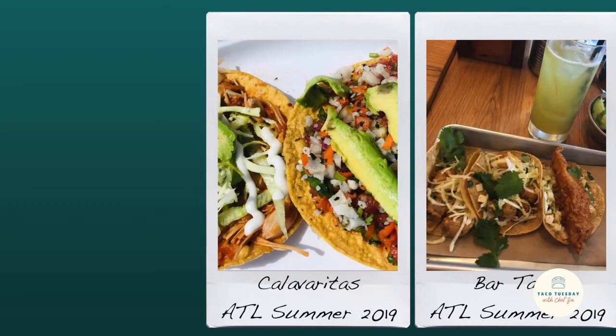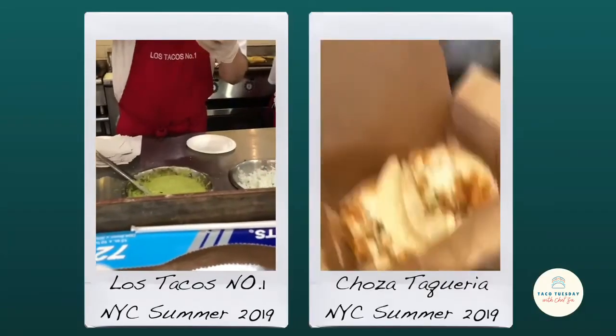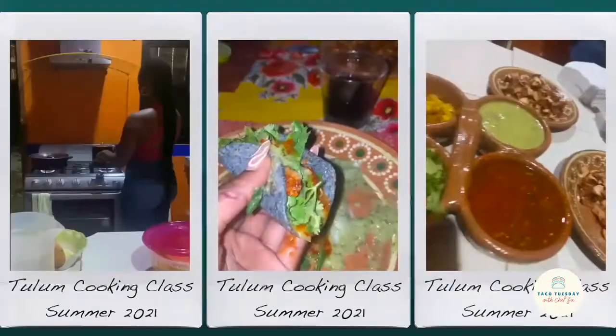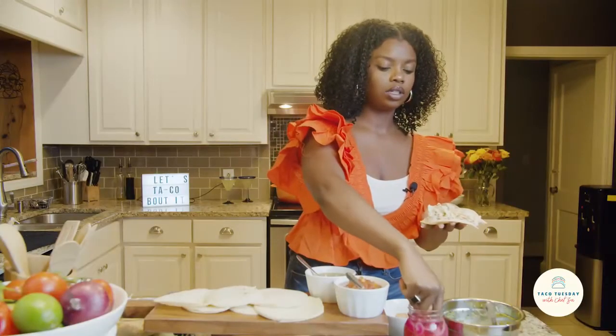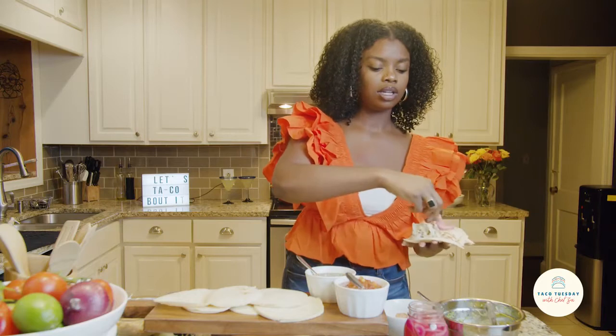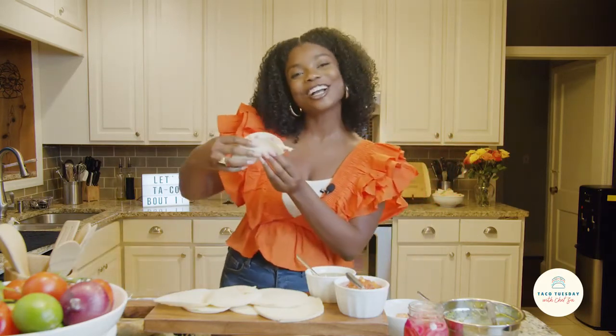I've taught taco recipes to kids and adults in cooking classes, tried tons from Atlanta to Chicago to Mexico and back again. I know there are so many waiting for me to try, still so many recipes to come up with and people to share them with. Today was a great start — see y'all again on next week's Taco Tuesday!